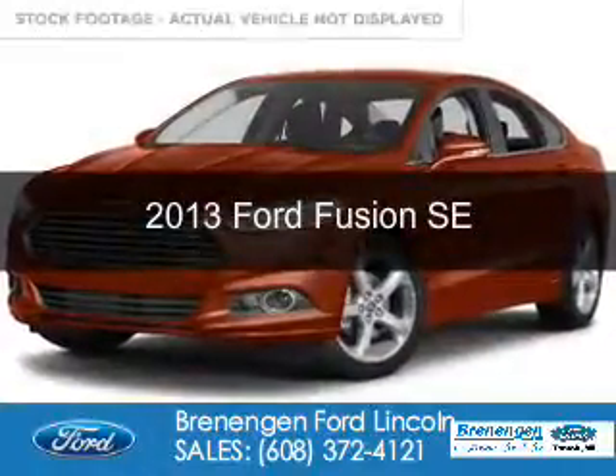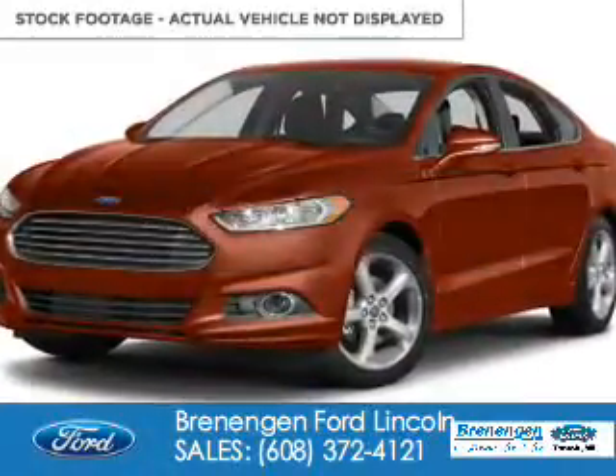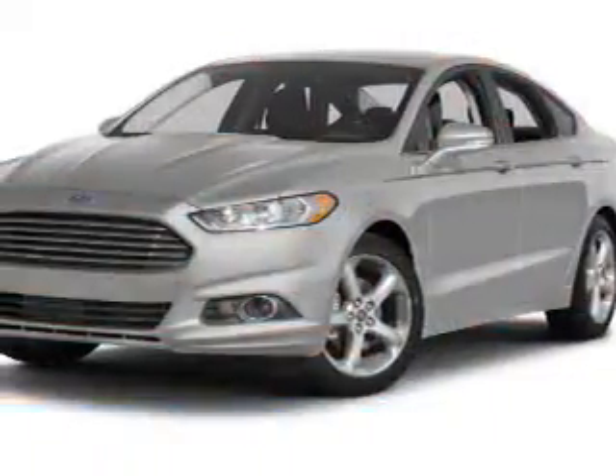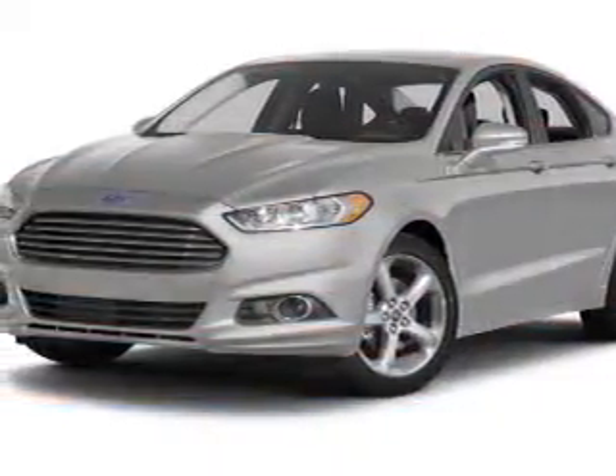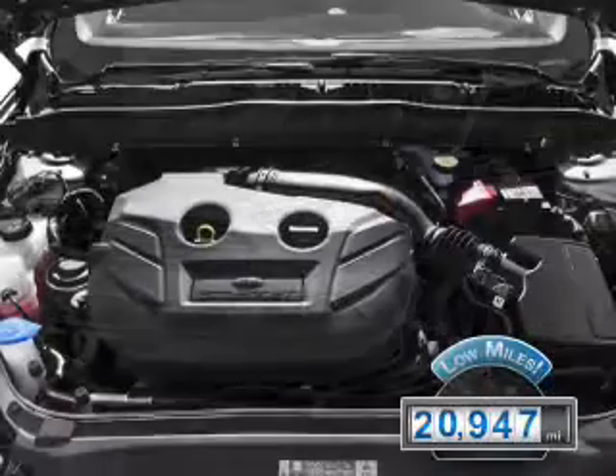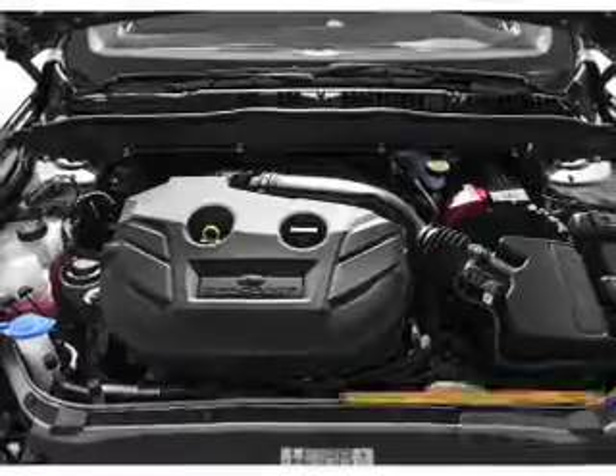This is a used 2013 Ford Fusion. It's powered by front wheel drive, a 2.5 liter 4 cylinder engine, and a 6 speed automatic transmission. With fewer than 25,000 miles, this vehicle has a long road ahead.